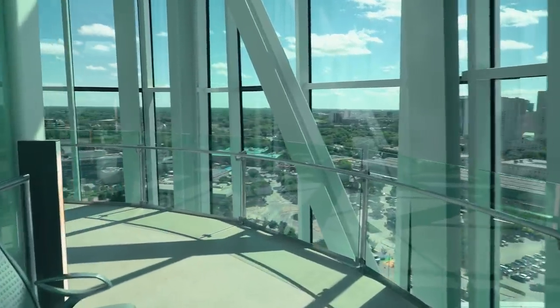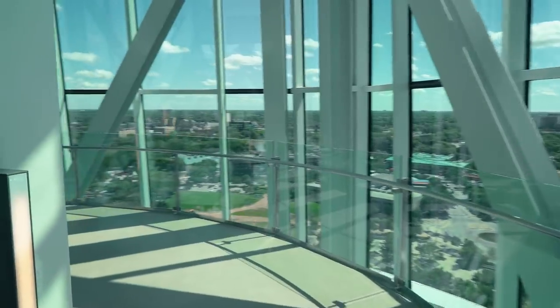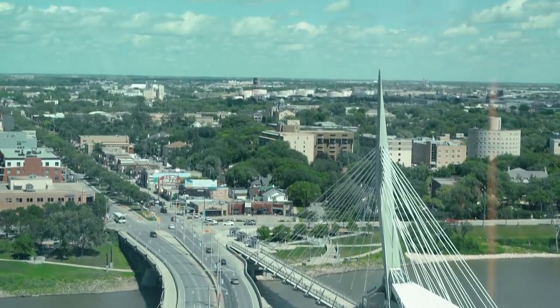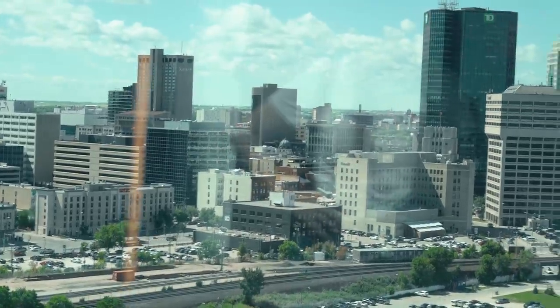We've made it to the very top of the museum and it is an amazing 360-degree lookout of all of Winnipeg. Literally, because it's prairie land — it's flat — you can see everything.